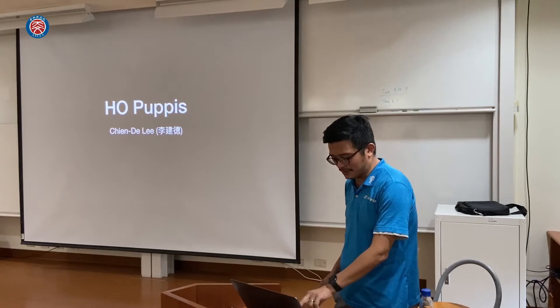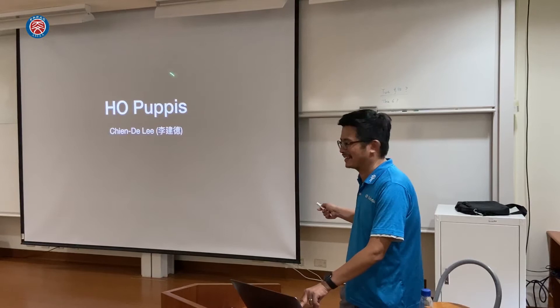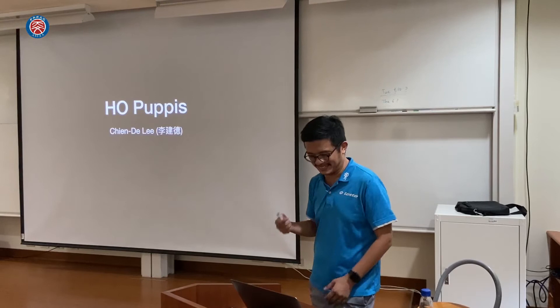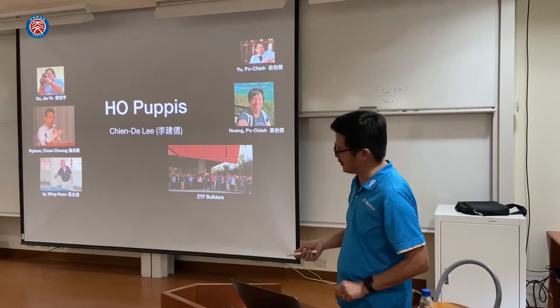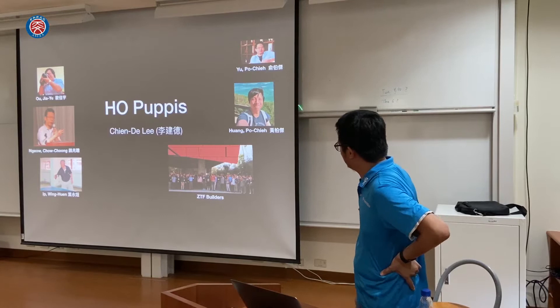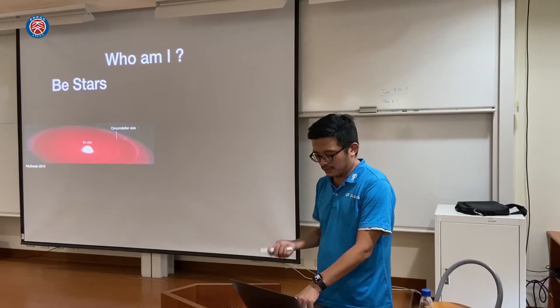Good afternoon, everyone. I'm really happy to be here at HIA, talking about my recent work. Today we are going to talk about HO Puppis — it's not really cat and dog puppies, it's a constellation. In this work, we have many people involved, including Jia Yu, Shen Dao Song, Ye Yongxuan, Yuanzhi Daashu, Yu Bojian, and Feng Bojian. We joined using VTF data to investigate this object.